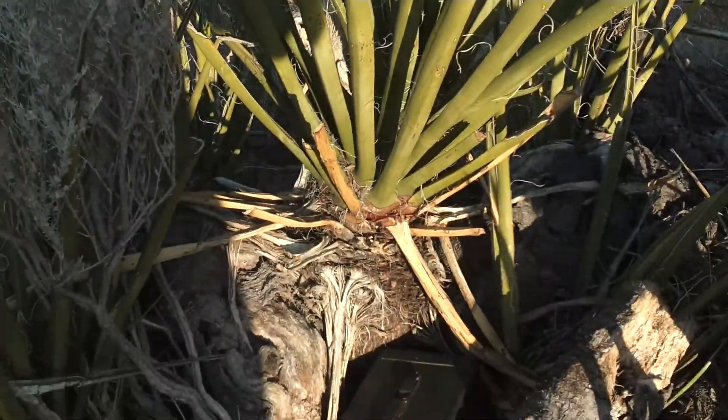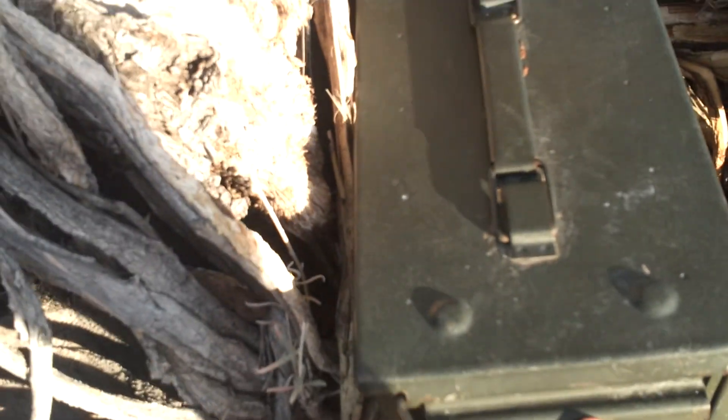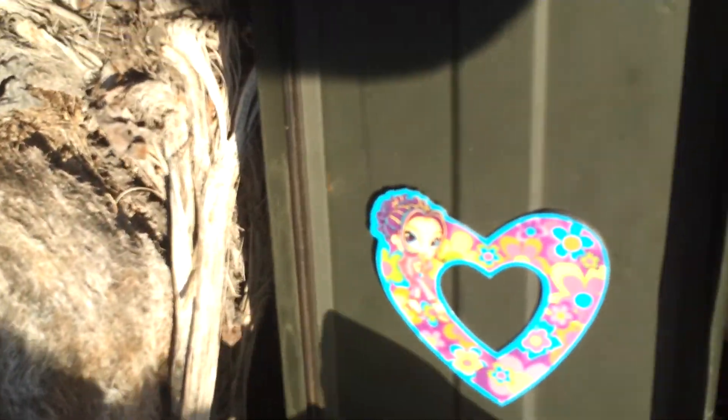It's an ammo can, which I've not opened. So we're going to open her up and see what we find. Always tricky with one hand. There we go. You can see it's relatively full of goodies. There's the logbook.